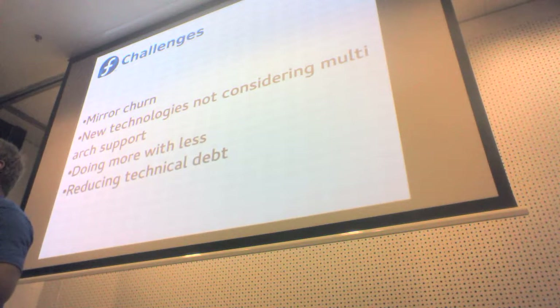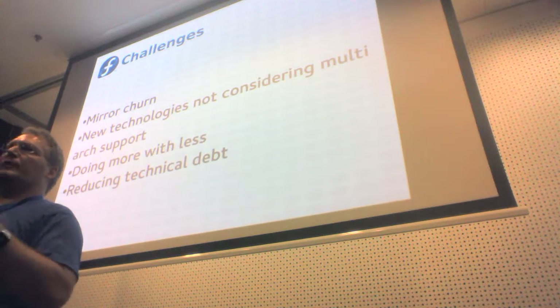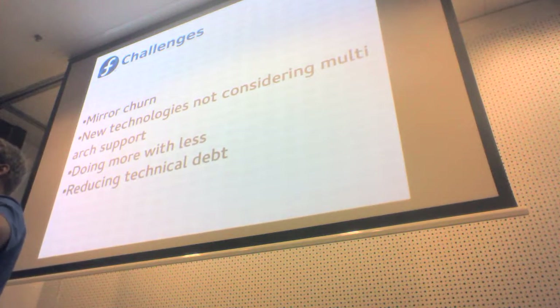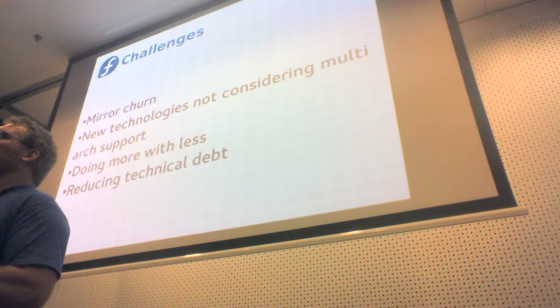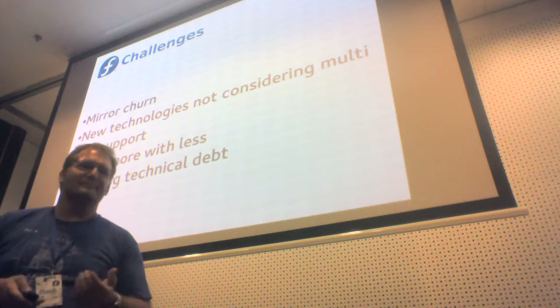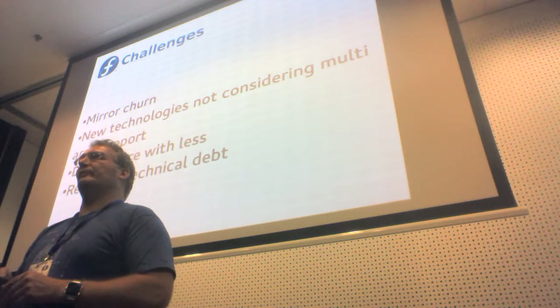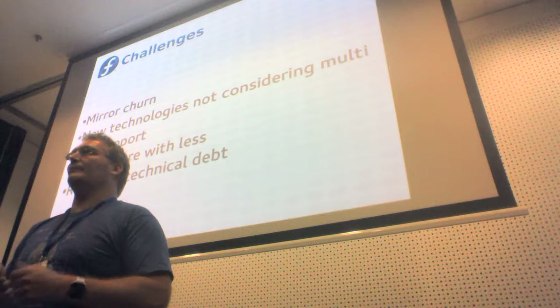Ideally longer term I'd like PDC to have everything defined — what's supposed to be in the compose, whether it's release-blocking or not — and then Pungi will talk to it and say 'tell me what I need to make because I'm doing a Fedora 25 compose.' We've accumulated over 12 years of Fedora a lot of technical debt that we somehow need to get rid of.